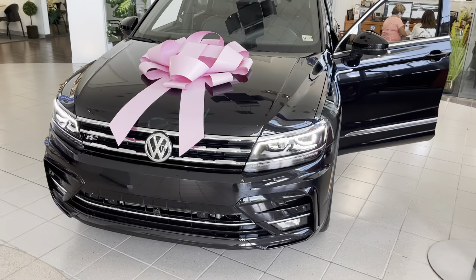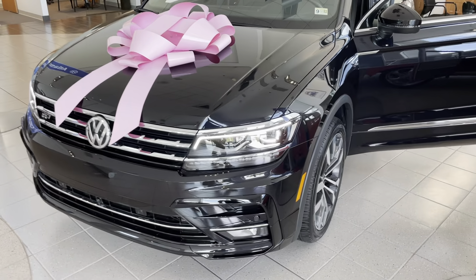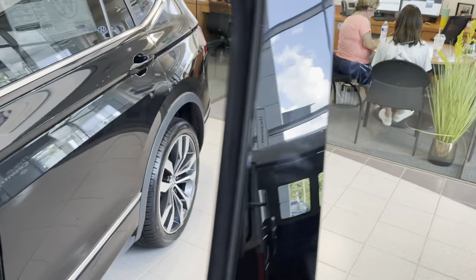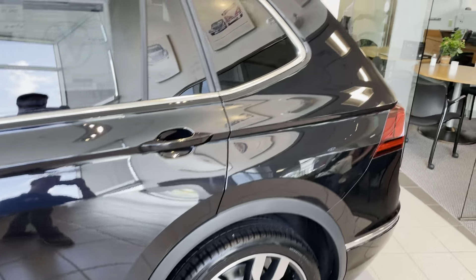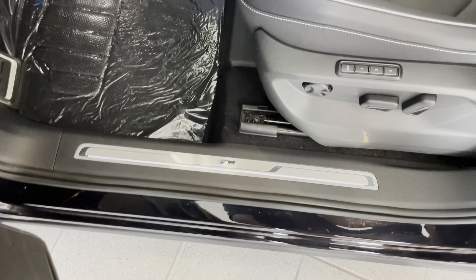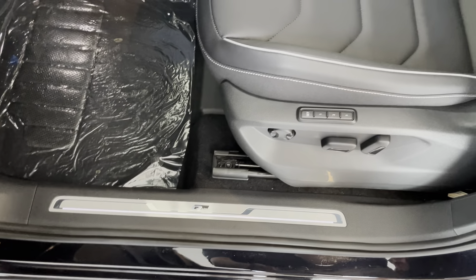As you can see, it's got the LED headlights going on, it's got two-tone alloy wheels, it's got the black silver strip, and it's got the R-Line badge scuff pads there.